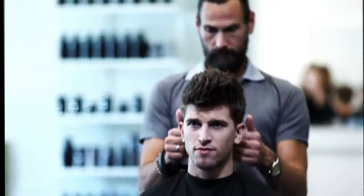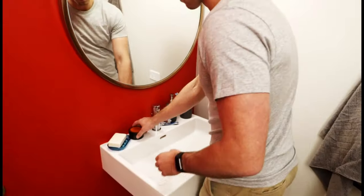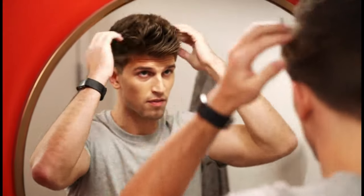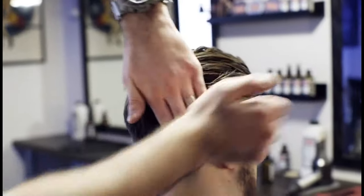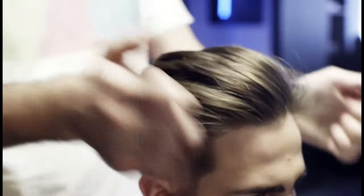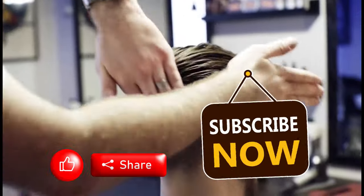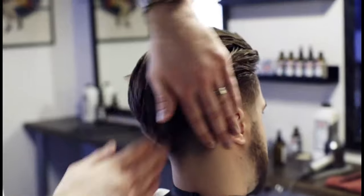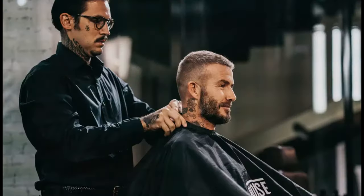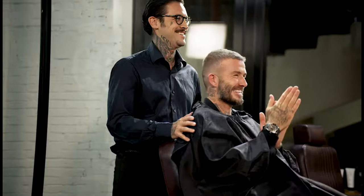And there you have it — a comprehensive guide to choosing the right hair styling product for your hair type and desired style. Experimenting with different products is key to finding what works best for you. If you found this guide helpful, please give us a thumbs up, share with friends, and don't forget to subscribe to Stylish Man World for more grooming tips and style advice. Have any favorite styling products or tips of your own? Let us know in the comments below. Until next time, keep styling and stay confident!